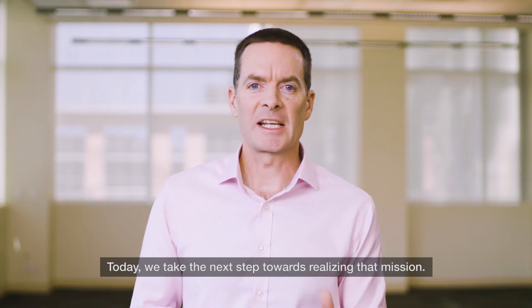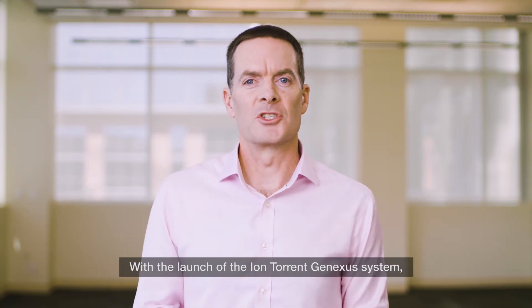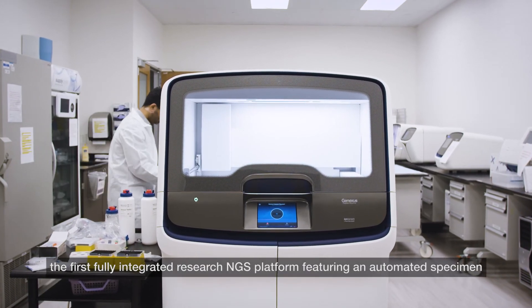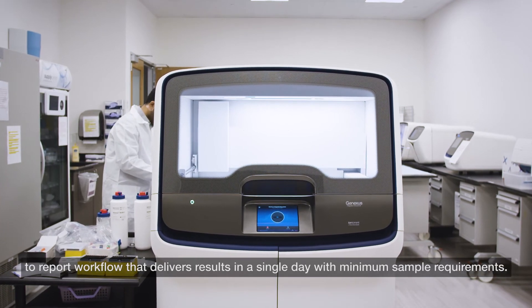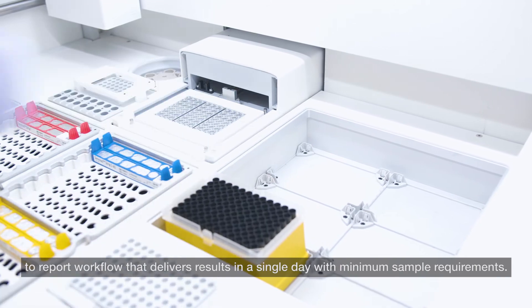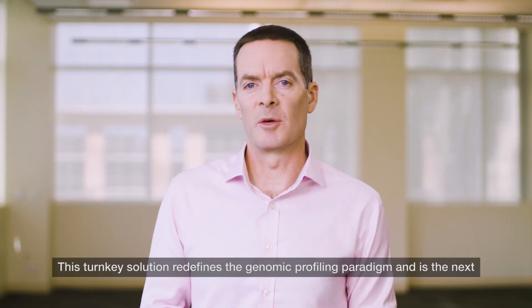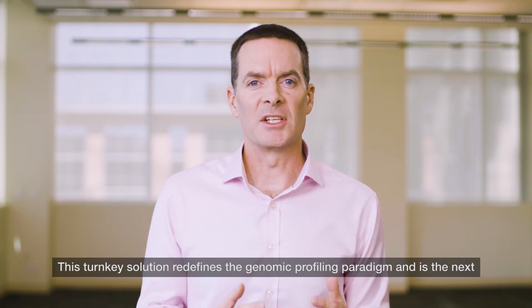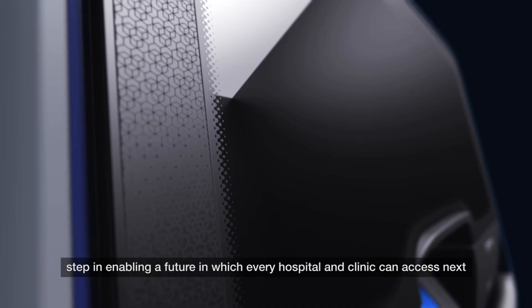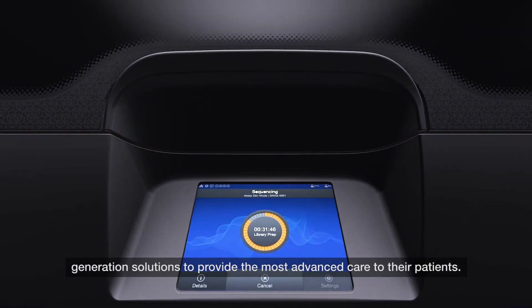Today, we take the next step towards realising that mission with the launch of the Ion Torrent GeneXus system — the first fully integrated research NGS platform featuring an automated specimen-to-report workflow that delivers results in a single day with minimum sample requirements. This turnkey solution redefines the genomic profiling paradigm and is the next step in enabling a future in which every hospital and clinic can access next-generation solutions to provide the most advanced care to their patients.